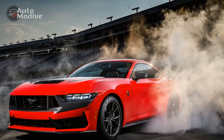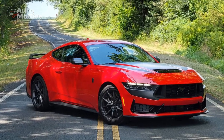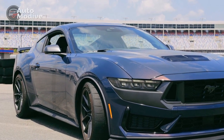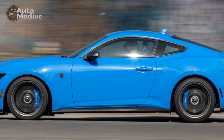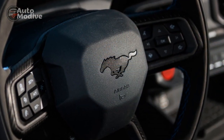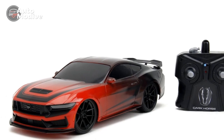Pricing and Competition. The 2024 Ford Mustang Dark Horse comes at a premium price tag, reflecting the advanced engineering and exclusive features it offers. While it is not targeted at budget-conscious consumers, its performance and prestige are well worth the investment for those seeking an unrivaled driving experience. In terms of competition, the Dark Horse goes head-to-head with other high-performance muscle cars like the Chevrolet Camaro SS and the Dodge Challenger Hellcat. Each car possesses its unique attributes, making the decision a matter of personal preference and driving style.